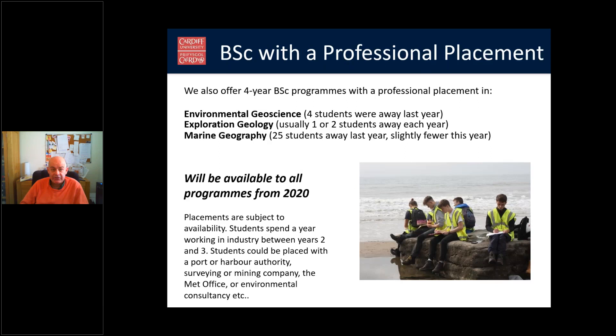We also offer four-year BSc programmes with professional placements. At the moment we have these in Environmental Geoscience, Exploration Geology, and Marine Geography, but they will be available to all programmes from 2020. The availability of placements depends on companies and organisations offering them. Students spend a year working in industry between years two and three, and may be placed with a port, harbour authority, surveying or mining company.